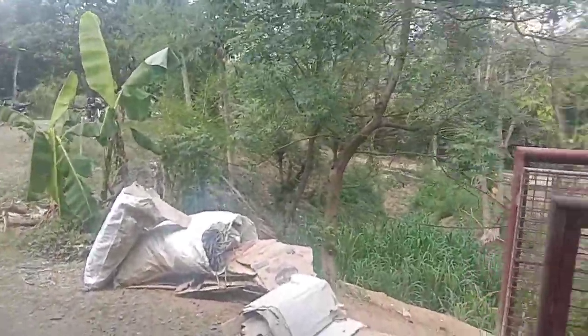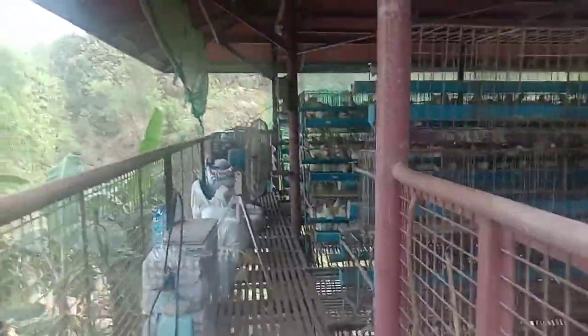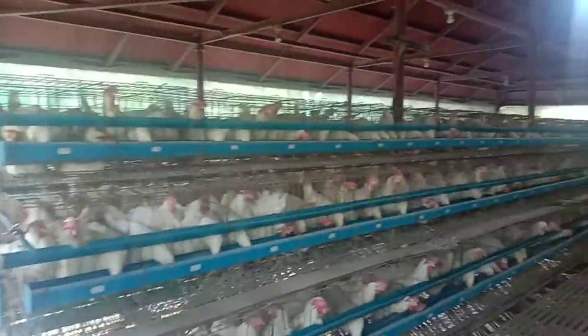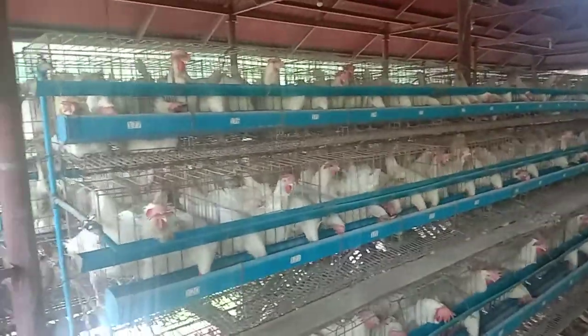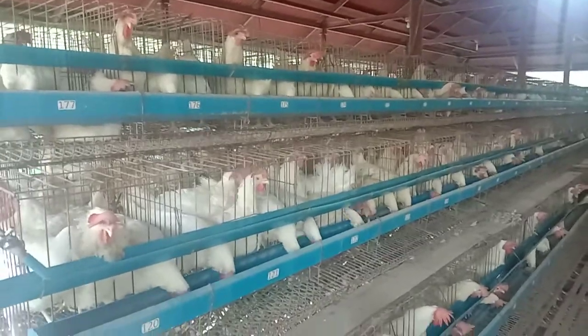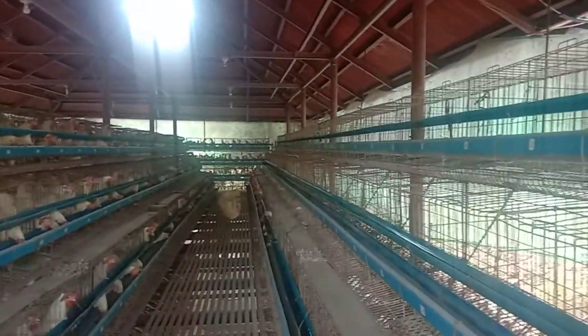Let's go to the poultry house. From here, this is the layer house — ito yung layer house ng Adempo here in Peña Rubia. We're already done picking up eggs from here, from the production site.